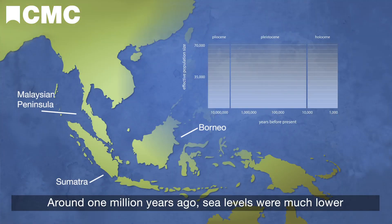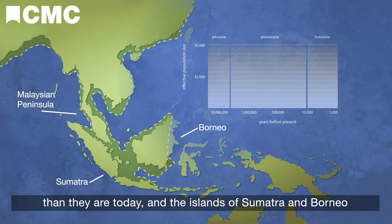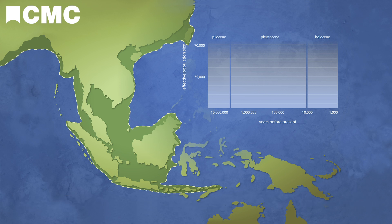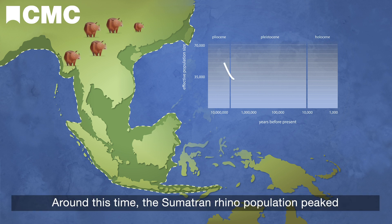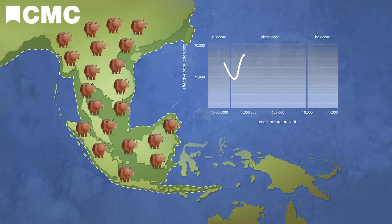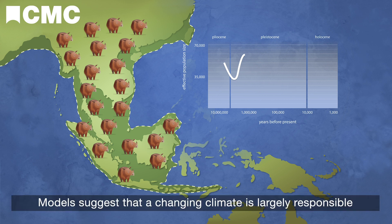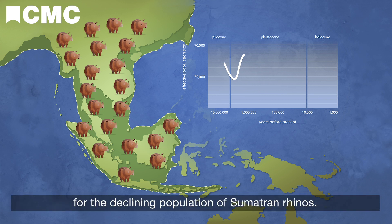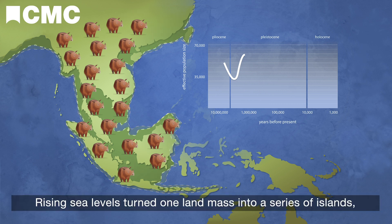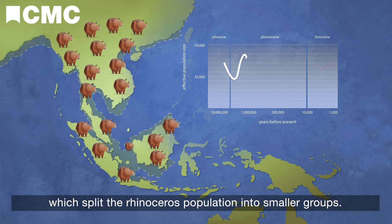Around one million years ago, sea levels were much lower than today, and the islands of Sumatra and Borneo were connected to the Malaysian Peninsula by land bridges. Around this time, the Sumatran rhino population peaked at around 57,000 individuals. Models suggest that a changing climate is largely responsible for the declining population, as rising sea levels turned one land mass into a series of islands, splitting the rhinoceros population into smaller groups.